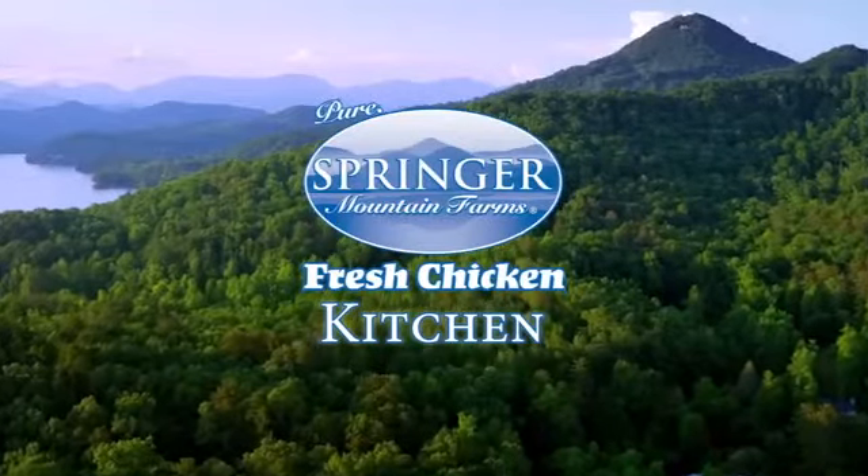This morning in the Springer Mountain Farms Kitchen, Chef Anthony Frank from the Chattanoogan is joining us to create a fabulous rotisserie dish. Good morning, Chef. Good morning, thanks for joining us. All right, so we are excited because I love a rotisserie chicken, so talk us through what we're doing today.